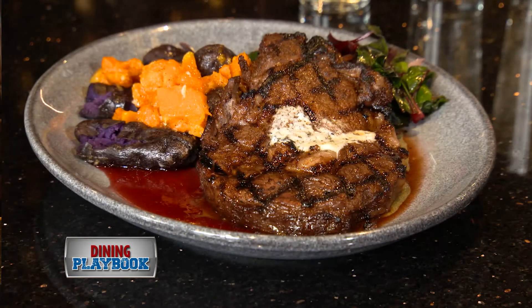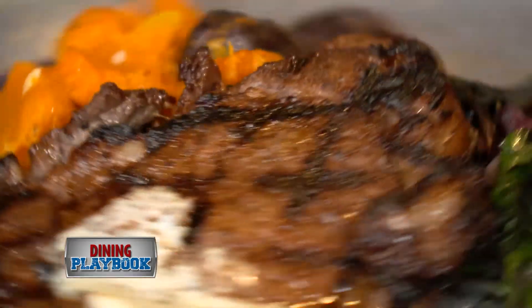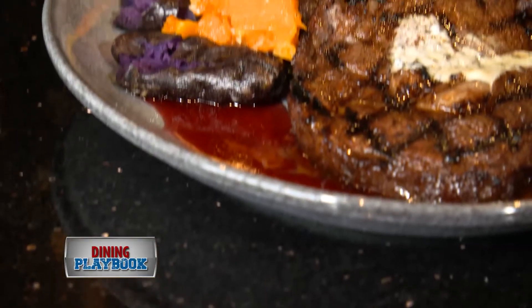If you're looking for a great cut of meat, we cut all of our meat in-house, which means you're going to get an absolutely delicious cut of meat. The dry rub ribeye is one of my favorites — just absolutely amazing. Melts in your mouth.